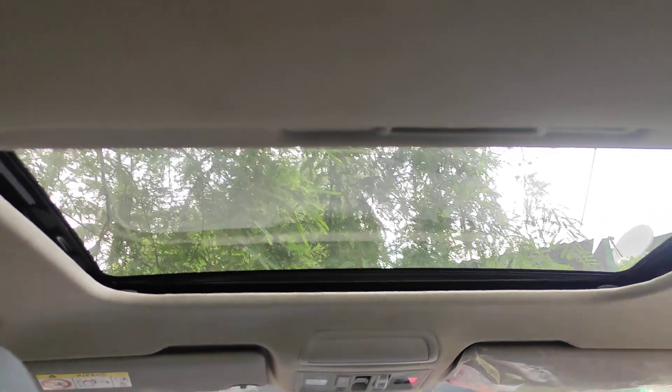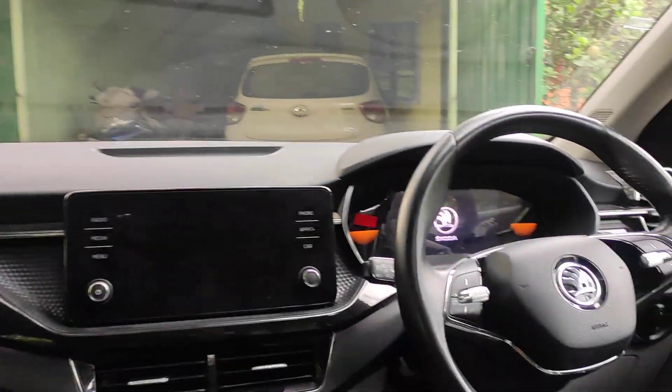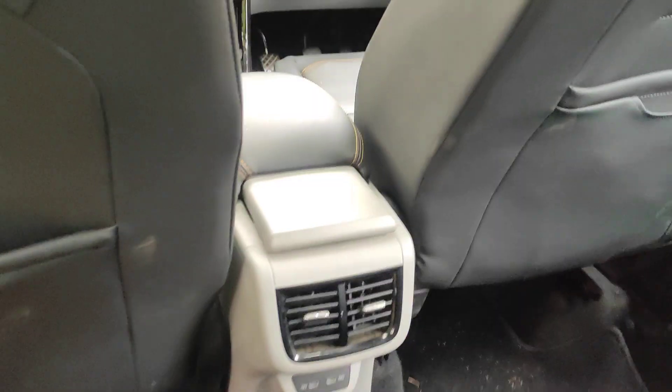It's the Monte Carlo version, I suppose. It has a sunroof and rear AC. Let's get inside the vehicle.